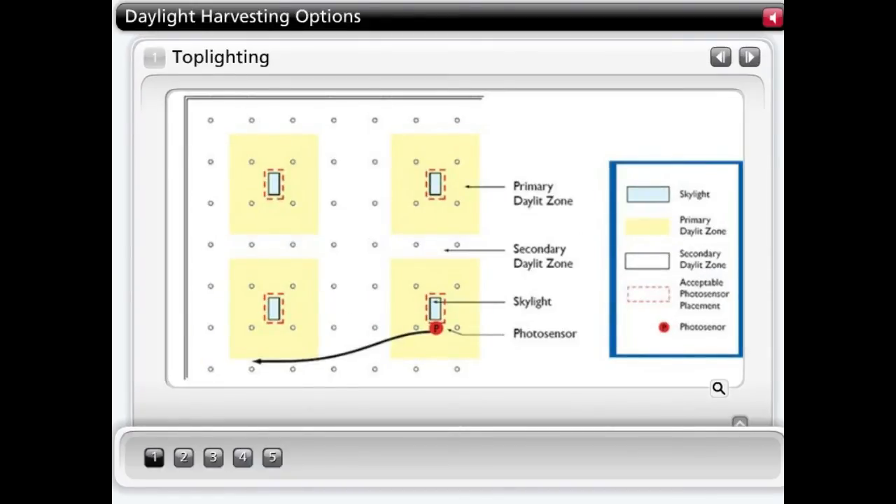Open loop placement is often synonymous with top lighting applications. Usually only one global photosensor is required to control a large area. This is ideal for large open areas where people are moving through the area or where precise light levels are not important, such as warehouses, retail stores, and atriums.